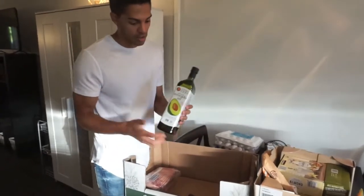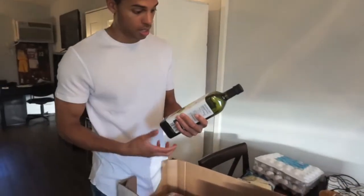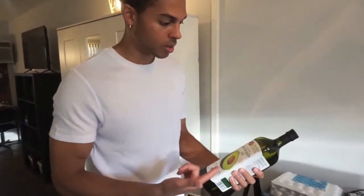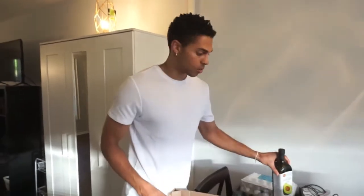We got the avocado oil — I've actually never tried avocado oil yet, which is kind of crazy. It's going to be interesting cooking with this as opposed to coconut oil or olive oil, which is what I normally use.